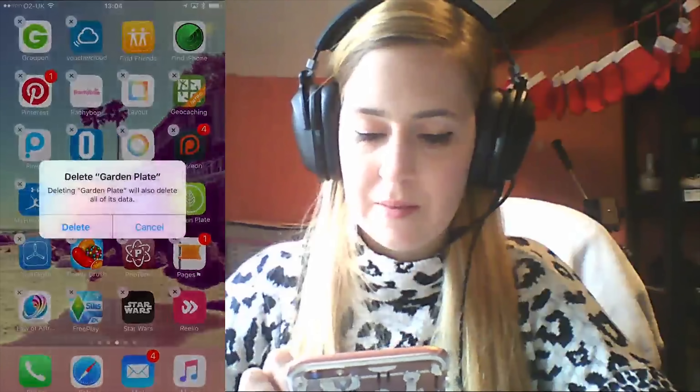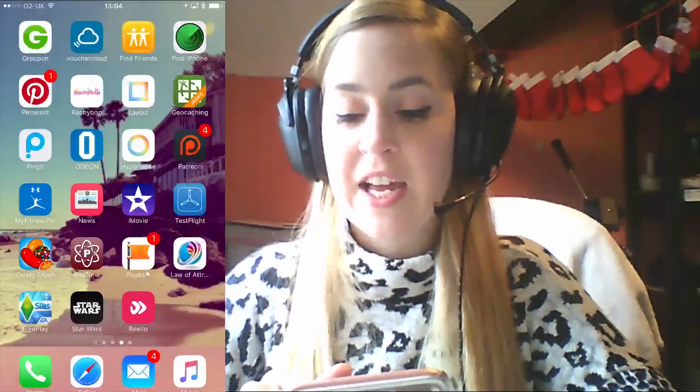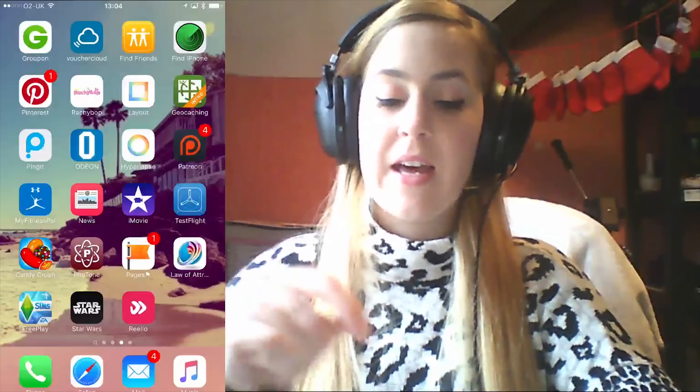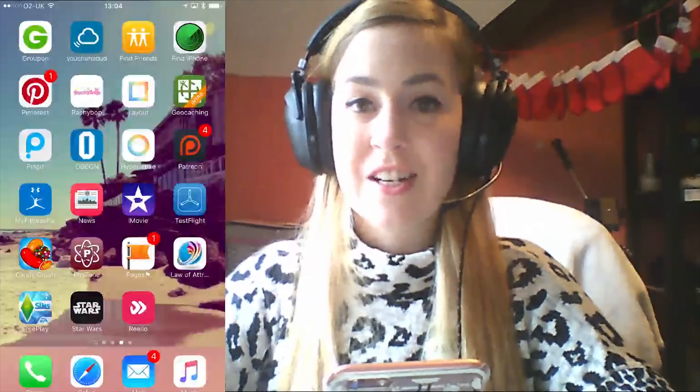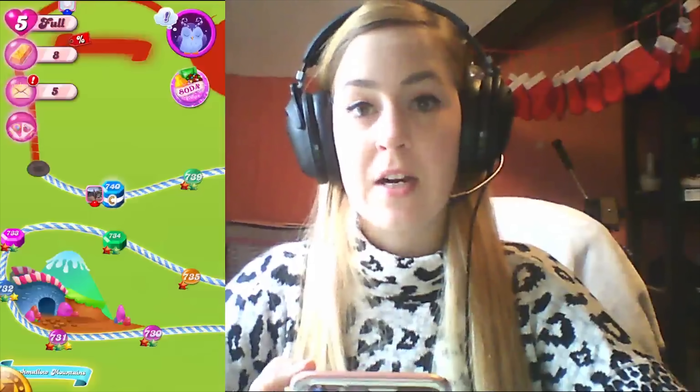iMovie — I use that to edit my vlogs. Garden Plate — actually going to delete that because I'm not bothered about it. TestFlight — I use to test apps before they're out to the general public. Candy Crush — I am so stuck on my current level. Level 740 and it's really getting me down. I just can't keep going, it's so distressing.